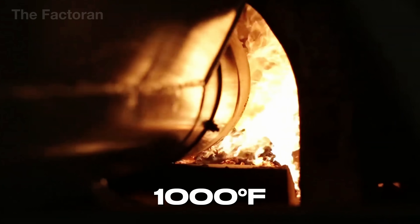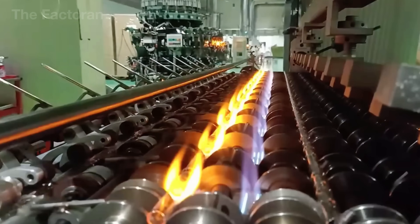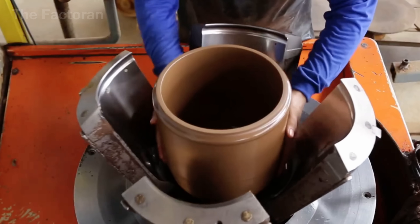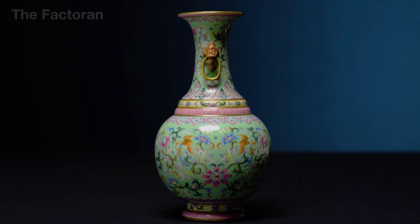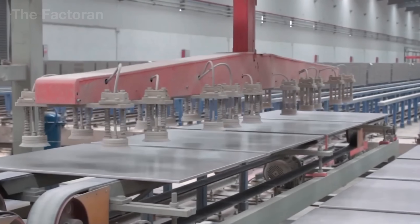At 1,000 degrees Fahrenheit — a temperature that can make steel soften — ceramics remain standing without a single crack. This material, which seems so fragile, has endured for thousands of years, from ancient jars and bowls to floor tiles and even components for modern industry.